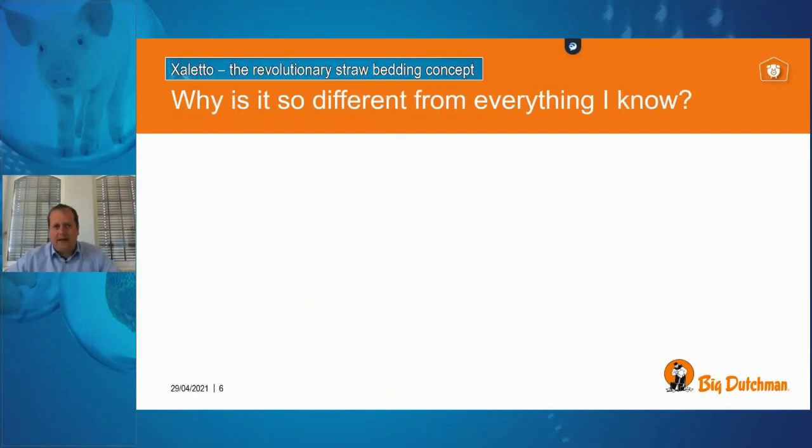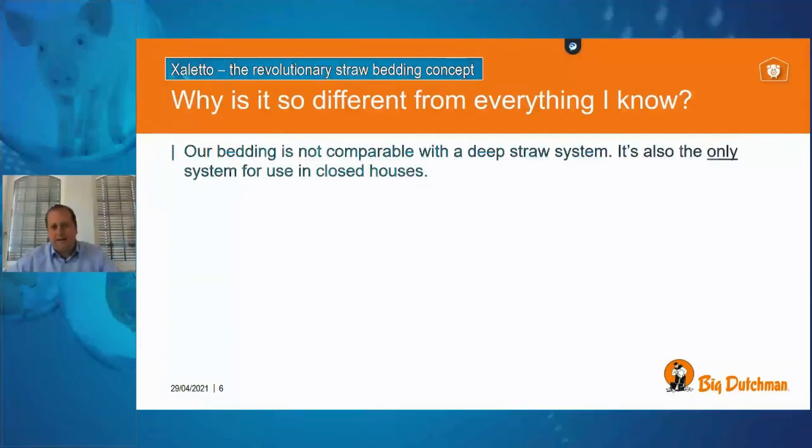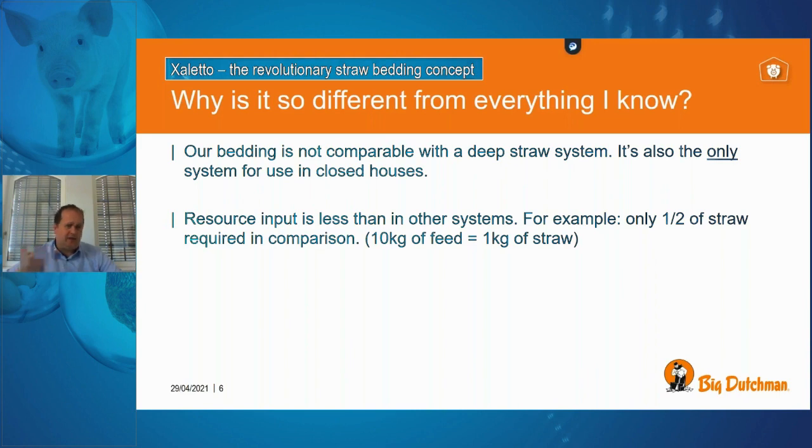You might still ask why this is so different from everything you know today. This system is the only housing system able to keep a straw system inside a closed house — it is not a deep bed straw system requiring 80 centimeters of straw to keep animals dry. We only need a small amount of straw during the entire growing period. For every 10 kilograms of feed, you only need one kilogram of straw.